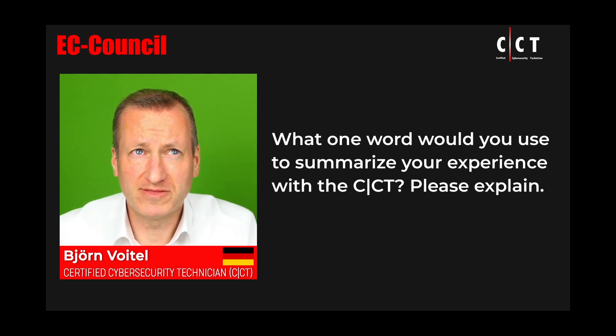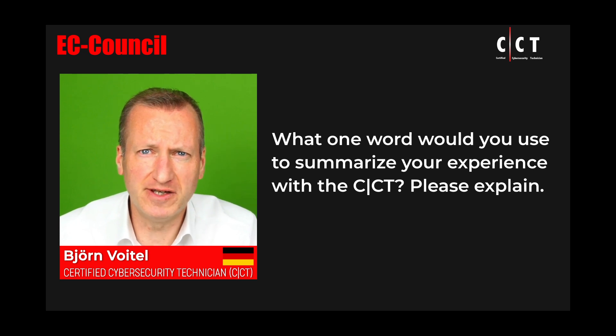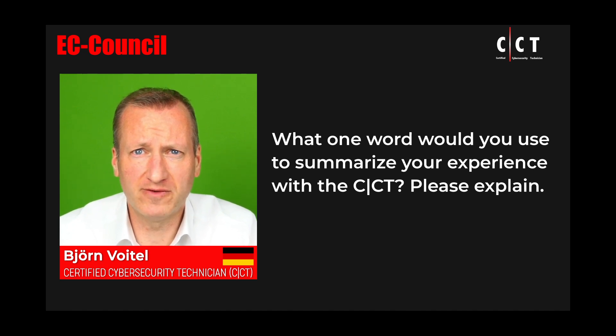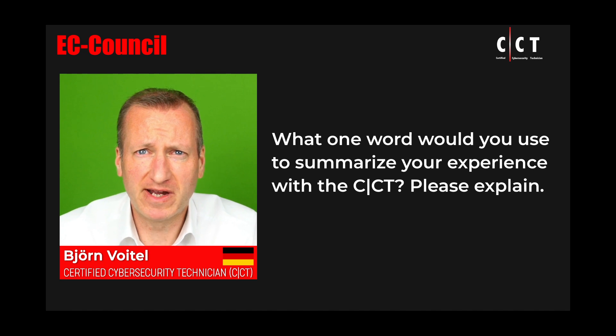Definitely, the word I'd use is 'practical,' because the ratio between course content and labs is evenly distributed — you will get around 50% of work within the labs during the course. The extension of practical work all the way into the exam makes this a complete practical certification.